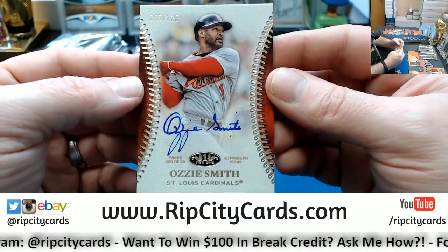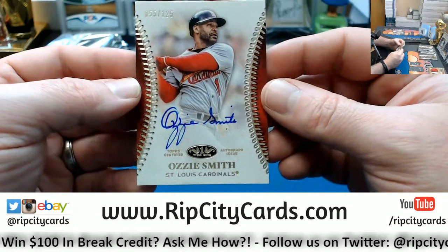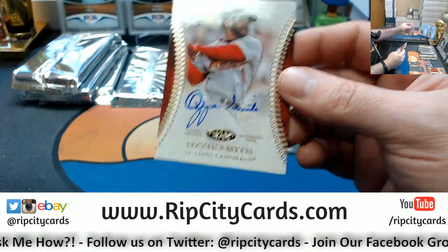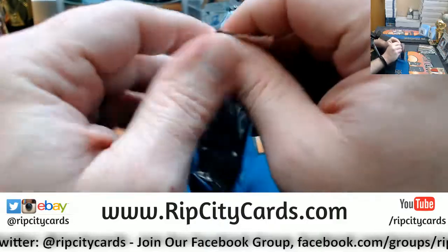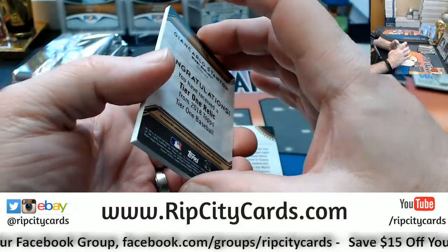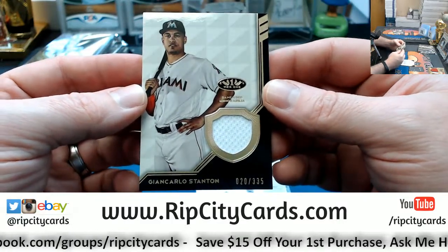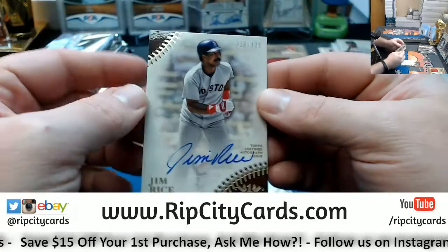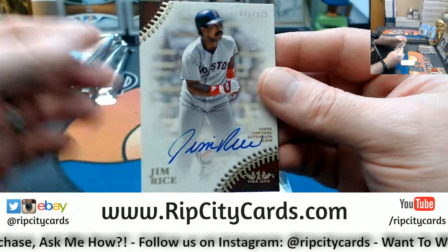55 out of 125 — Ozzy Smith, Cardinals. Nice. Ozzy Smith on-card is also on my list of on-card autographs to have, and I like the way this one looks with the baseball stitching — that is a very nice looking card. Oh yeah — oh boy. The strongest man in all of baseball, Giancarlo Stanton, this time for the Miami Marlins, 20 out of 335, game-used memorabilia. Another Hall of Famer — Jim Rice, 15 out of 125, Boston Red Sox. Nice card.